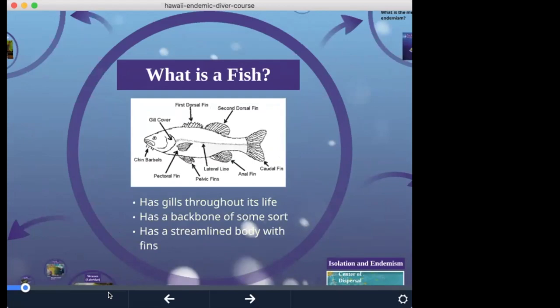So what is a fish? It needs to have three things: it must have gills throughout its life, it has to have a backbone of some sort, and a streamlined body with fins. Any creature in the water that has those three characteristics can be called a fish. Is a manta ray a fish? Yes — a manta ray is a fish. It has gills throughout its life, a backbone made of cartilage, and a streamlined body with fins.